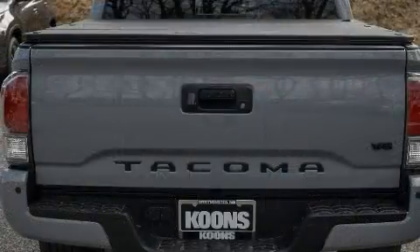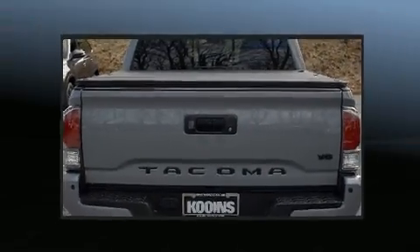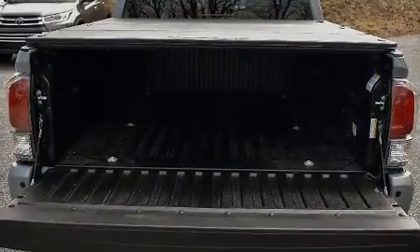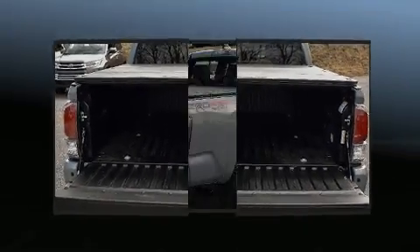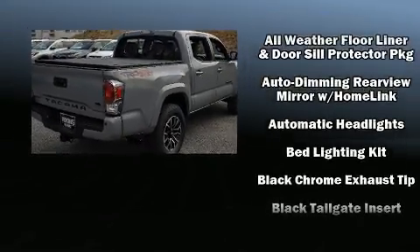Toyota infused the interior with top-shelf amenities such as a built-in garage door transmitter, a rear-step bumper, front fog lights, a tonneau cover, skid plates, lane departure warning, and much more.